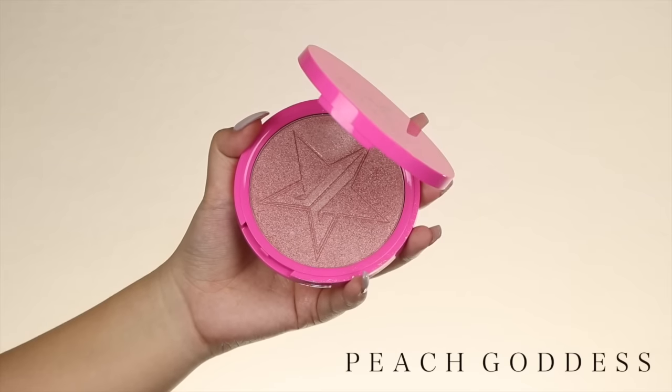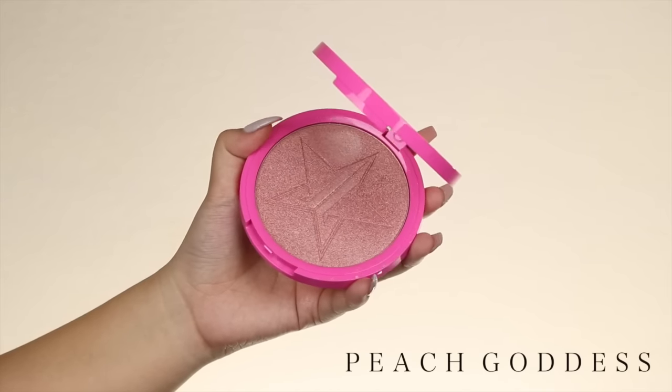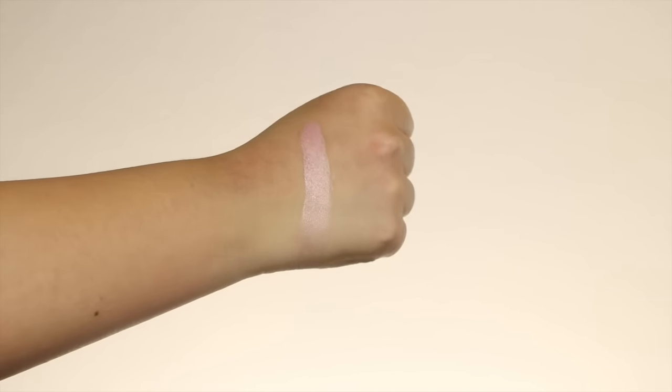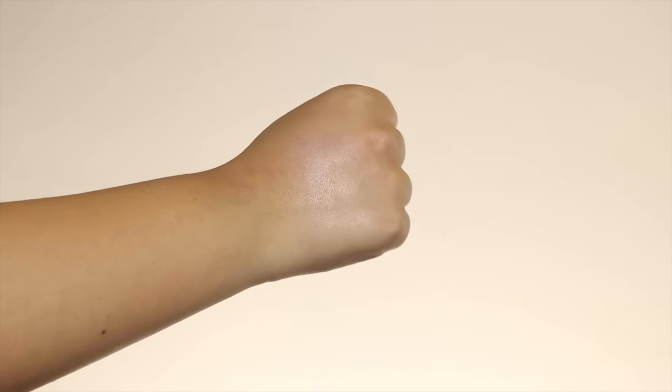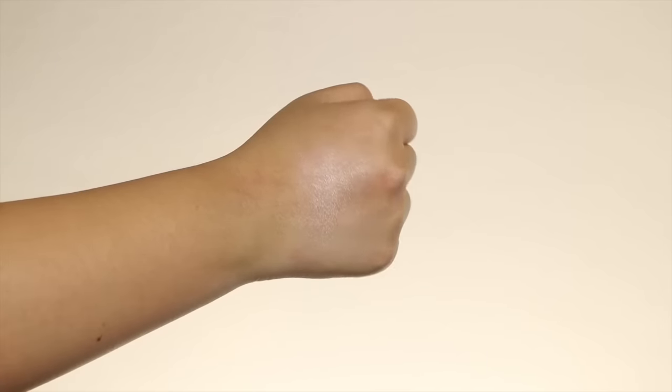When I first saw Peach Goddess, I was like, oh, that looks a little bit too dark. I put it on and I was like, wait — it doesn't really look the way it does in the container. It gives you this beautiful light peach glow, not too much and not too little. It is absolutely beautiful. If you are my skin tone or more golden, I would definitely get this. Peach Goddess is going to be my favorite highlight this whole entire year.